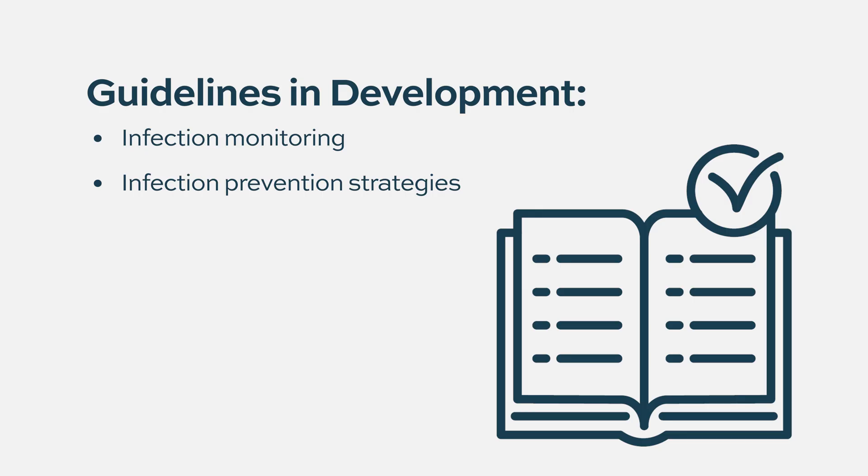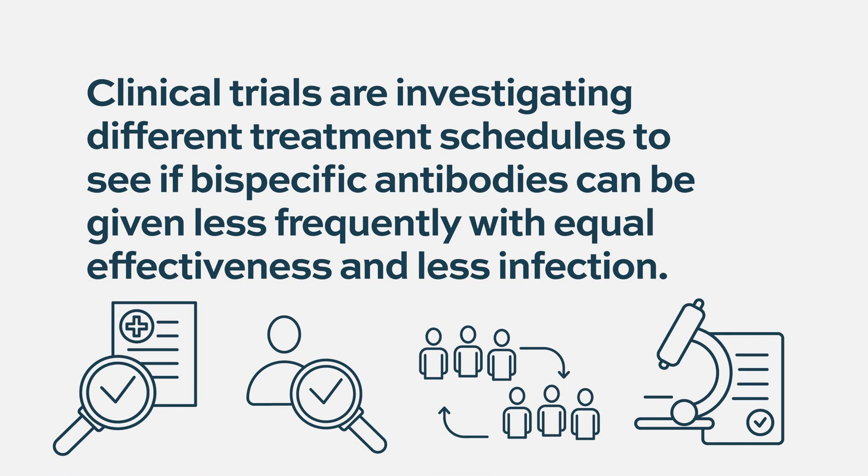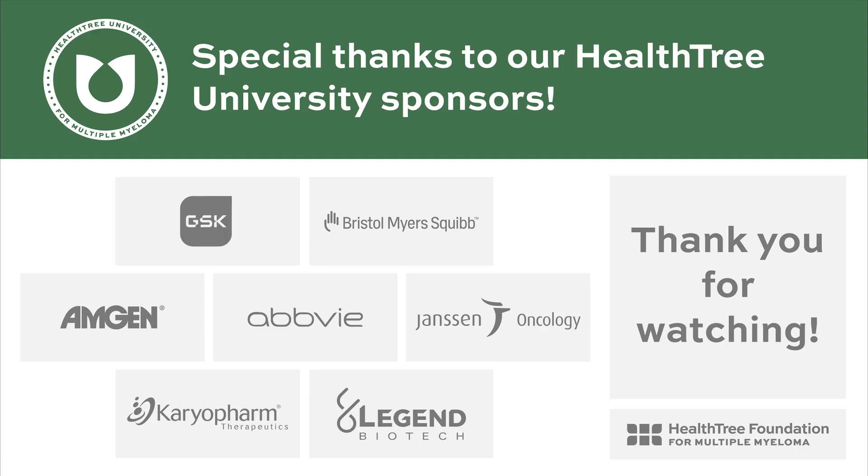The myeloma community is working on optimizing infection monitoring and prophylactic strategies. The European Myeloma Network has published infection preventive strategies for patients on bispecific and CAR-T therapy. Ongoing studies presented at ASCO 2023 are investigating alternative treatment schedules — moving from weekly to every-two-weeks dosing for agents like teclistimab — and clinical trials are also investigating fixed-duration treatment.